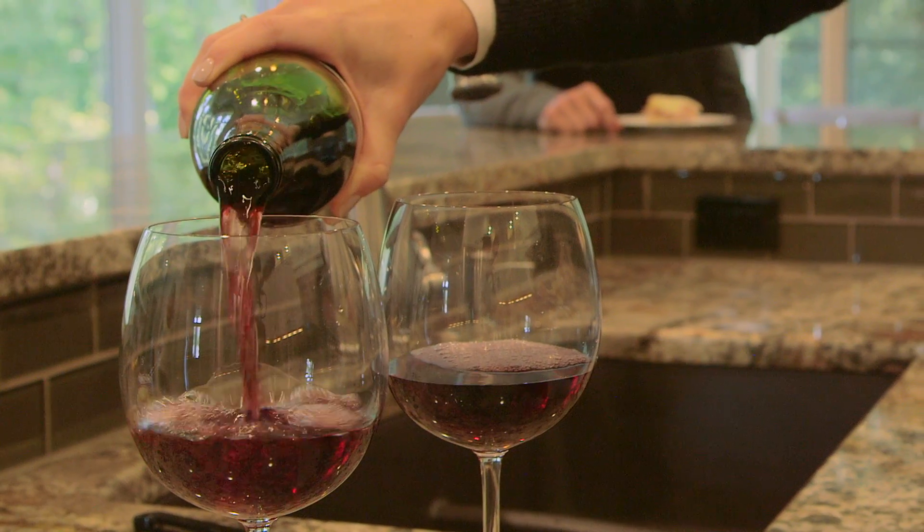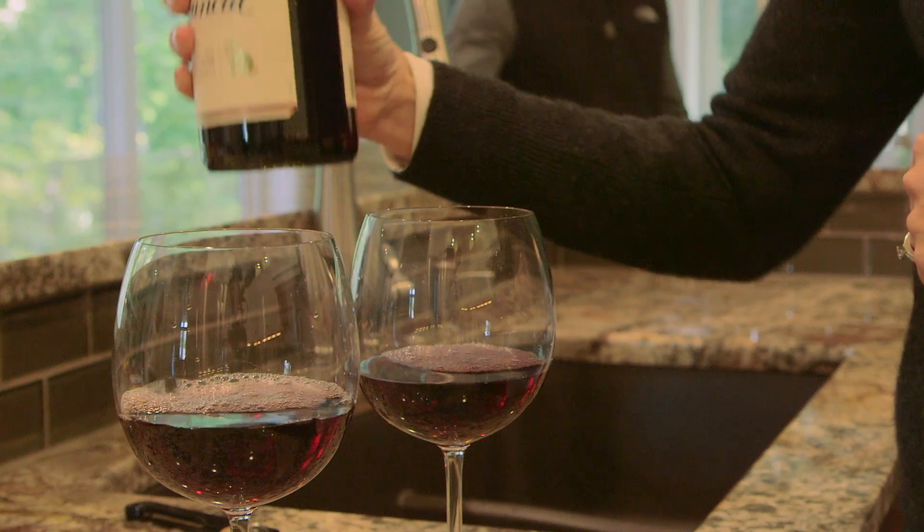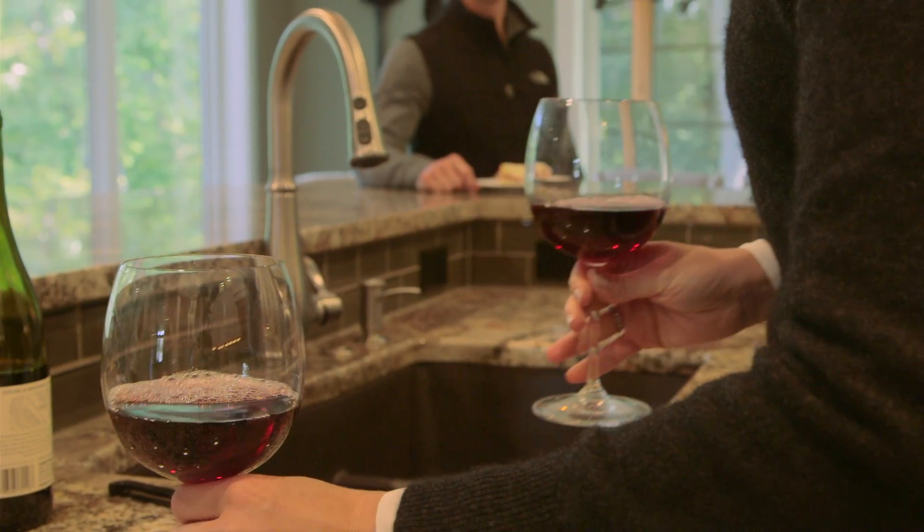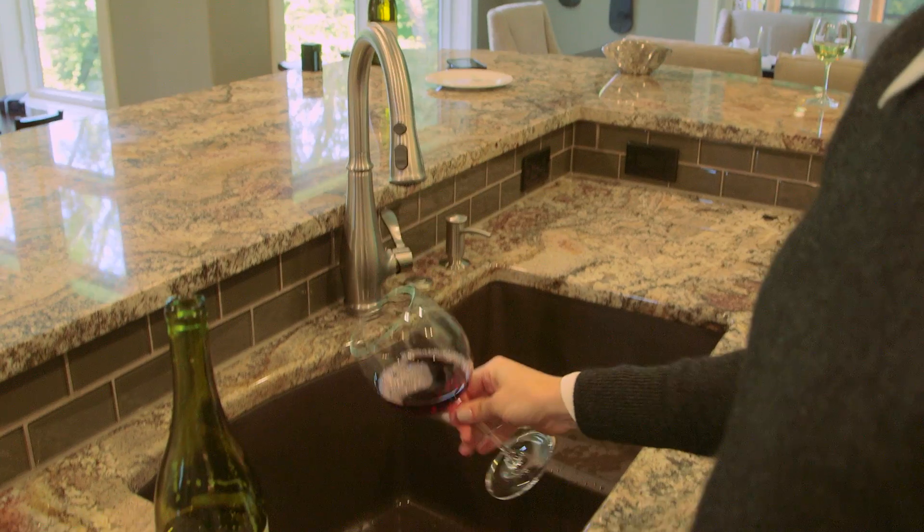My name is Tom Lutz, the inventor of the Rapport Smartstopper. My wife and I both have two jobs, two young kids, and on a Friday night we like to come home and enjoy a nice glass of wine. But at the end of the night, what do we do with the leftover wine? If we cork it and come back a couple days or a few days later, it's probably gone bad and we're gonna throw it down the drain.